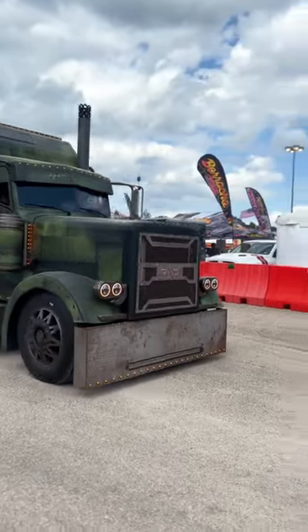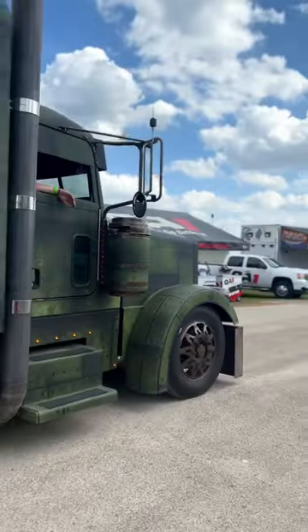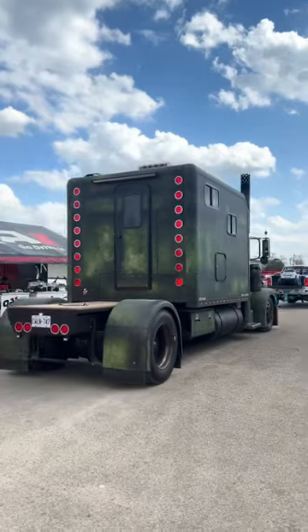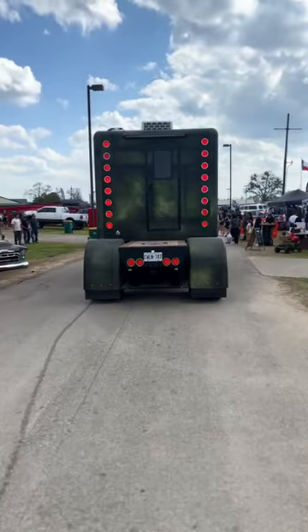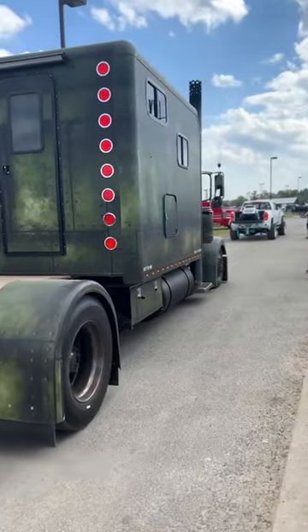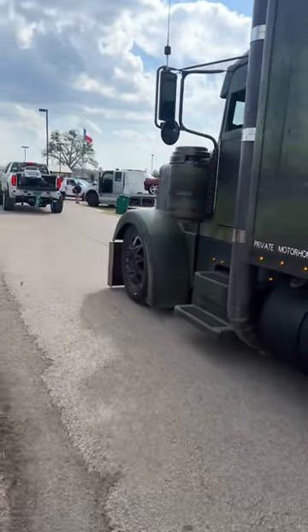These are my two favorite rigs from the 2023 Lone Star Throwdown Show in Houston, Texas. You have this custom toterhome from Ridd Motorsports, which has kind of a post-apocalyptic theme with its military green wrap and bronze accents. Looks pretty stunning. Definitely giving off a military-industrial complex vibe.